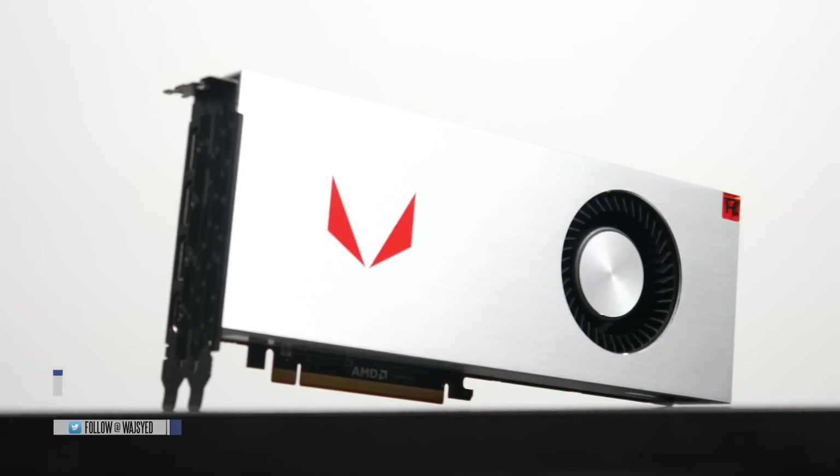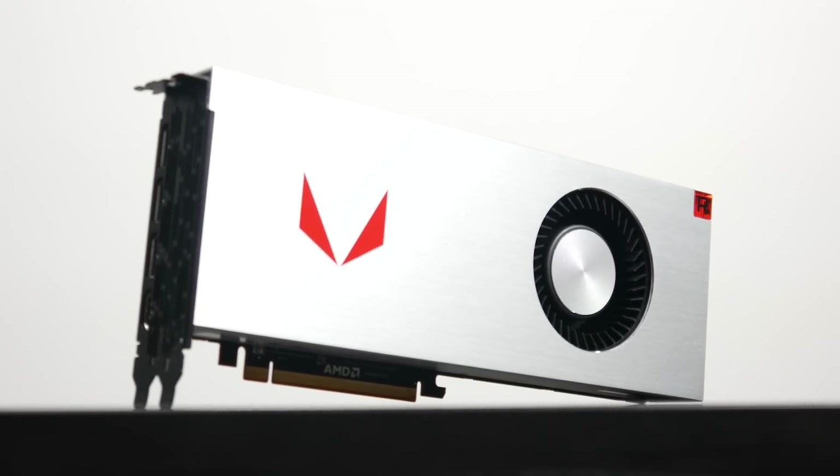Hey, what's up folks, how's it going? This is Waj. Hope you guys are all doing well. In this video we're going to be talking about the new RX Vega 64 GPU from AMD.